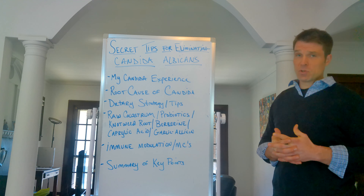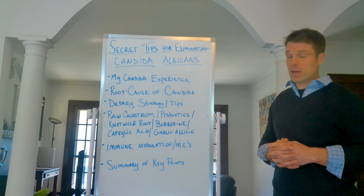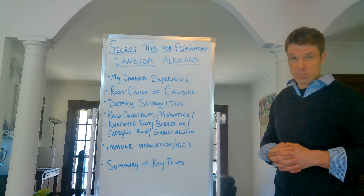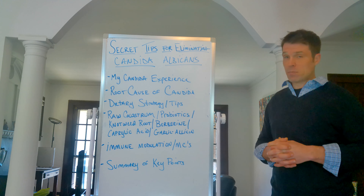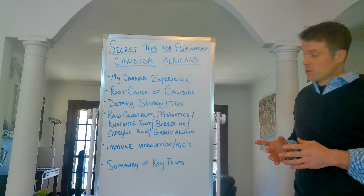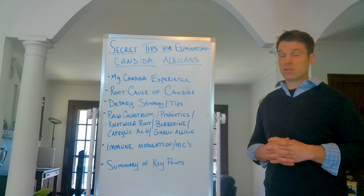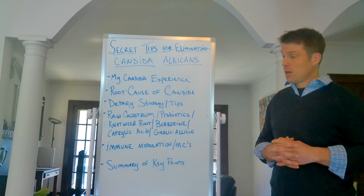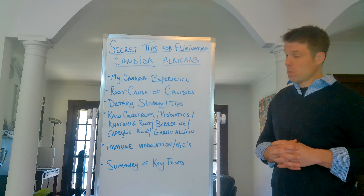Probiotic-wise, Lactobacillus rhamnosus is an excellent one — it's a mast cell modulator and effective against candida. Bifidobacterium is also effective; the one I use is from Seeking Health. Both are shown in studies to be effective against candida and are also mast cell modulators. Then there's Japanese knotweed root extract, which has been shown to be effective against various yeast species and fungal infections — one that most people don't know about.